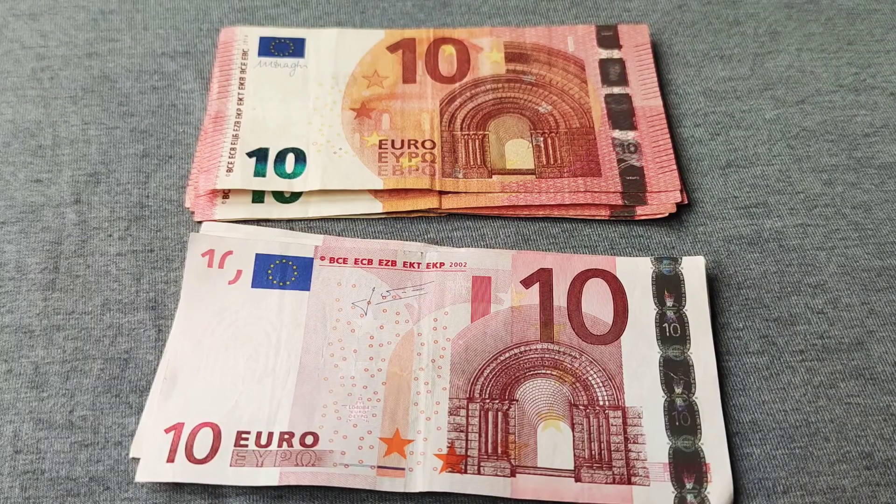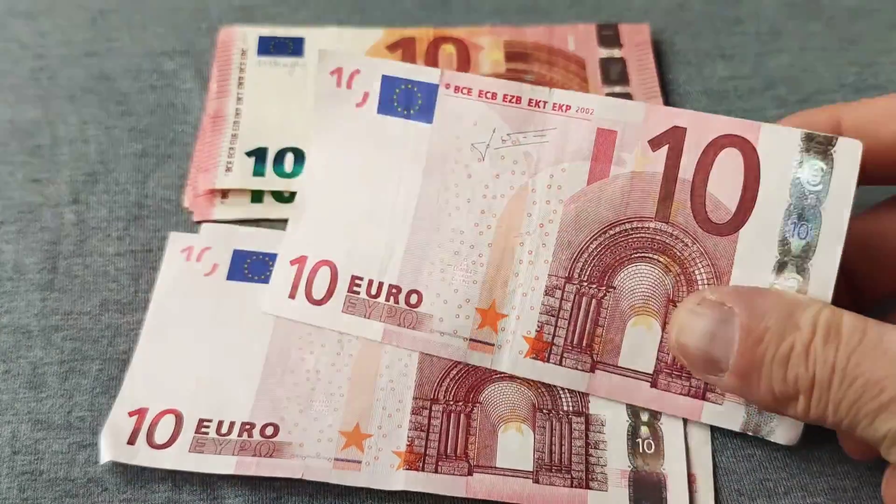Hello everyone. This time I made a video about 10 euro banknotes. These 10 euro banknotes were put into circulation for the first time in 2002, and are now used by more than 340 million people in more than 20 European countries for which the euro is a single currency.